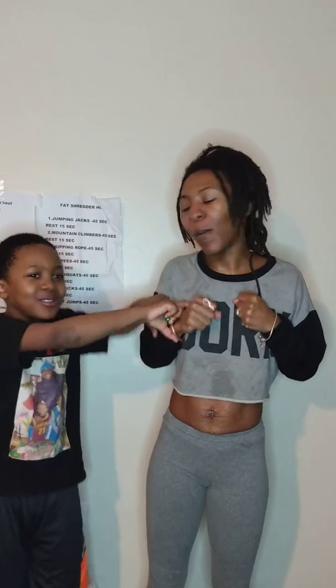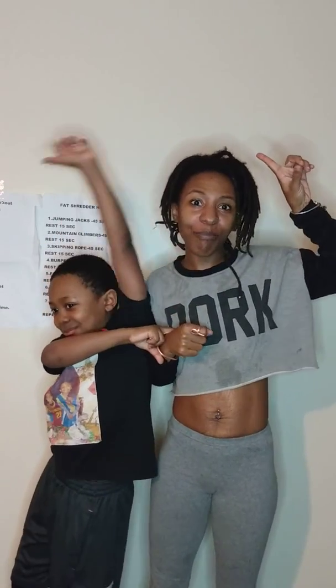We have a winner — I'm the winner! Now we challenge you to do it too.